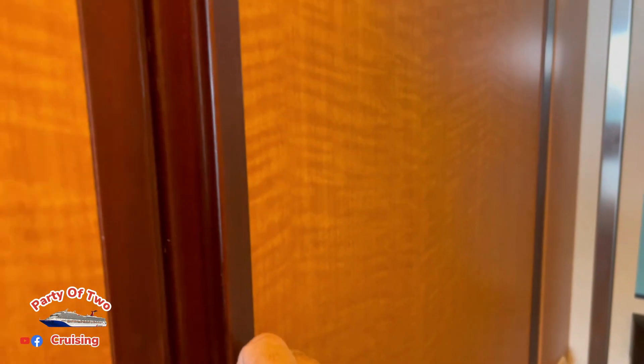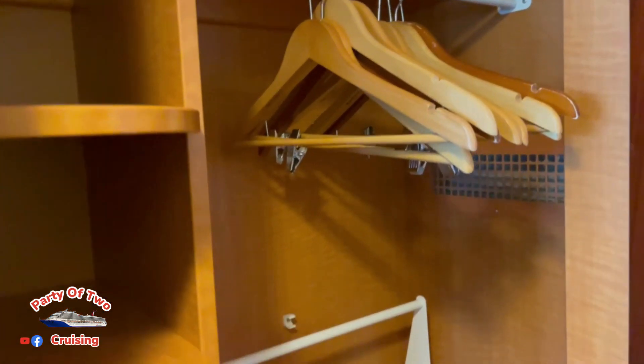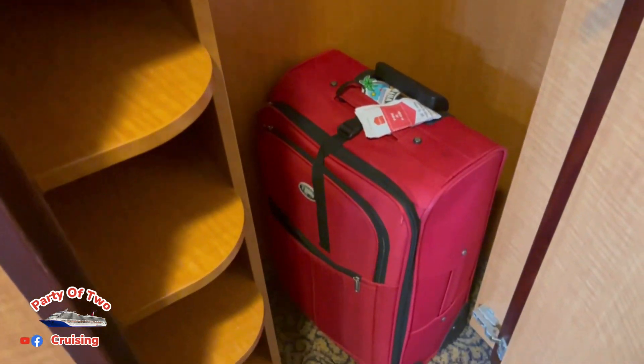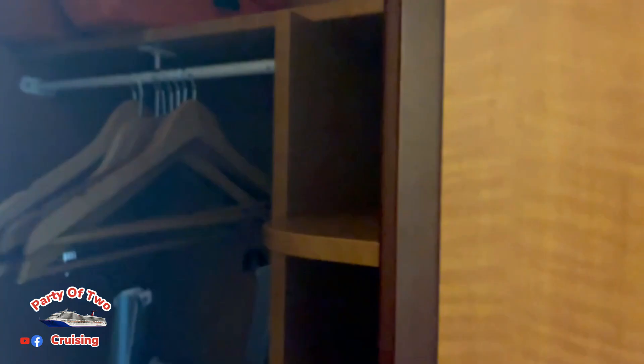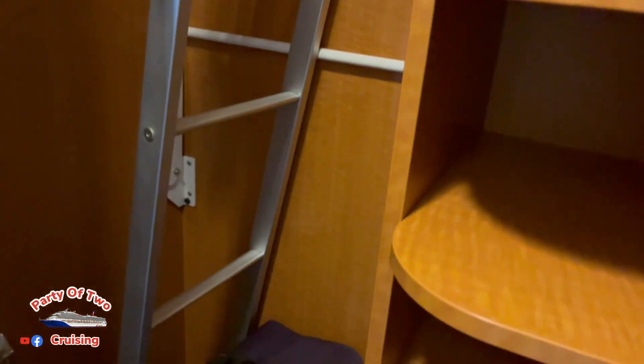Let's start over here. We've got cabinets. Something about Royal is they give you lots of shelves, but it is a divided cabinet. It's the same thing on the side, and the ladder also exists.